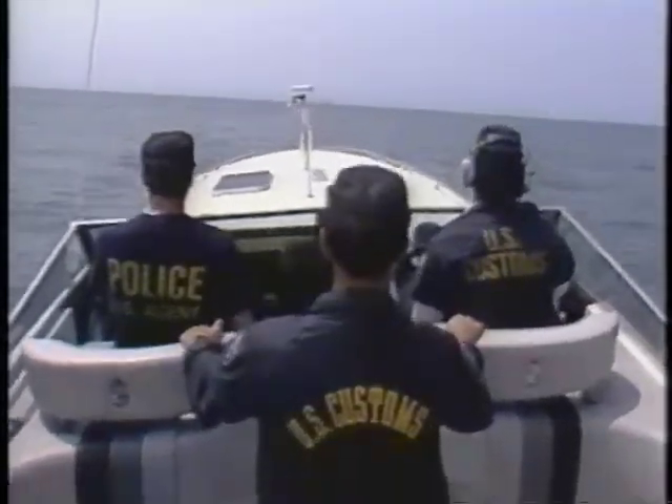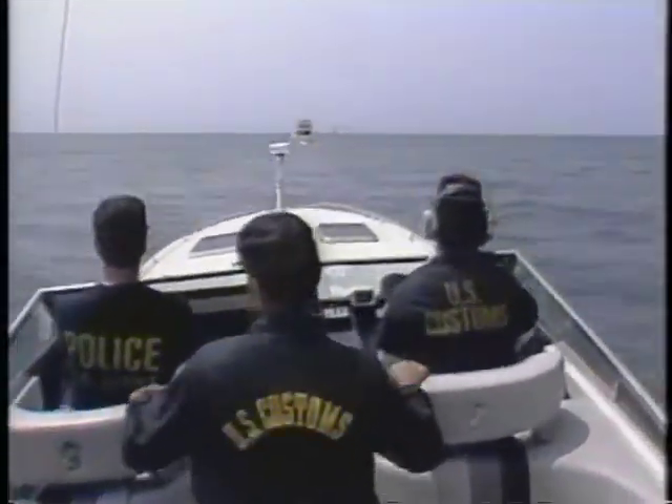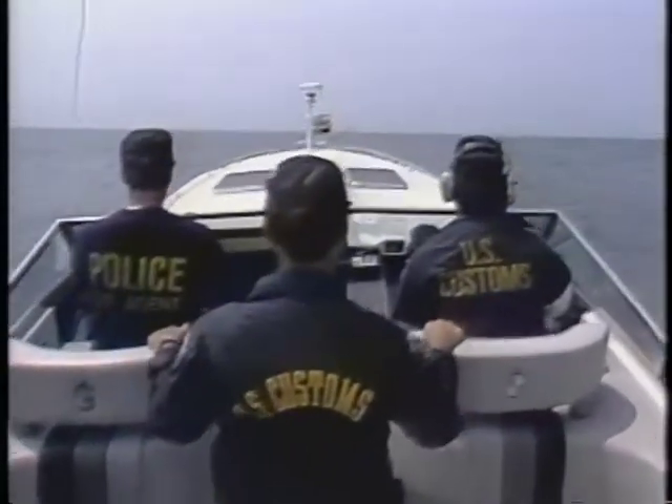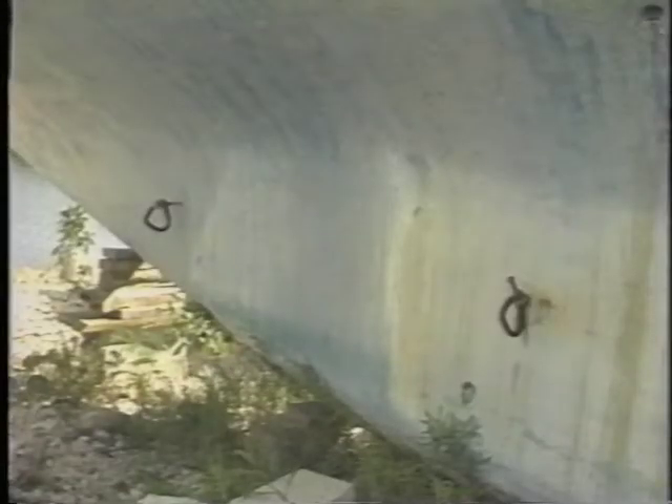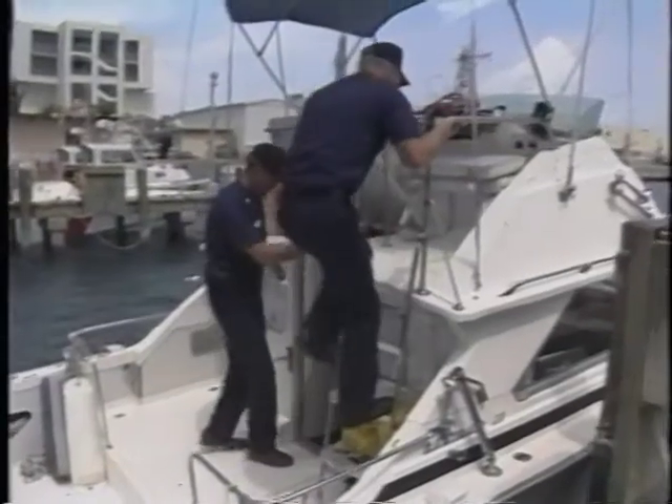Due to these successes, maritime smugglers are turning now more than in the past to utilizing concealed compartments to hide their contraband. While some of these compartments are incredibly crude and therefore easy to locate, many are extremely sophisticated and consequently difficult to detect. The trick is to think like a smuggler thinks,